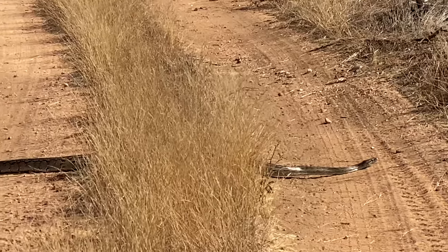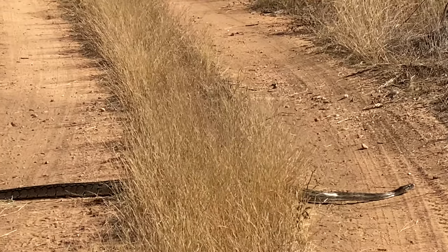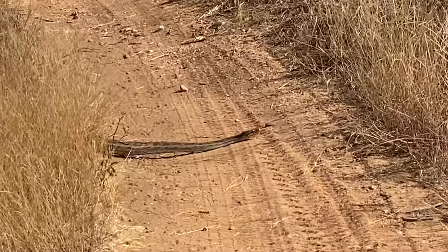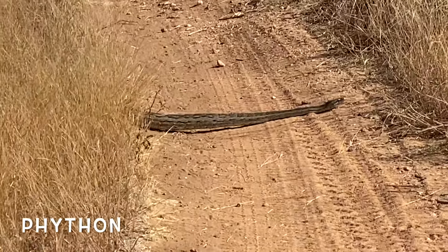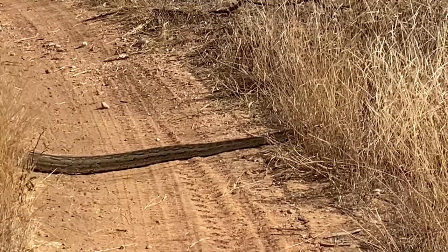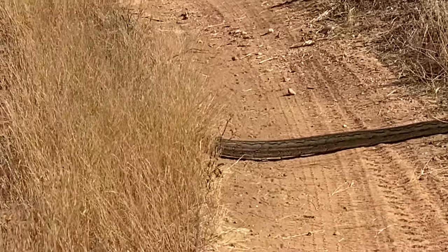When driving around in the bush, it is best to travel at a very low speed, as you never know what you might come across next. Here, a python of about four or five feet long takes its time crossing the road.